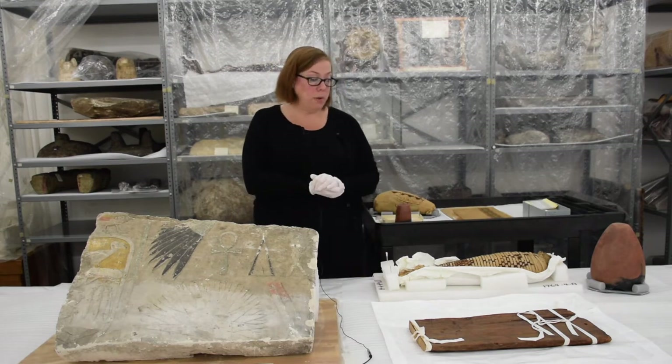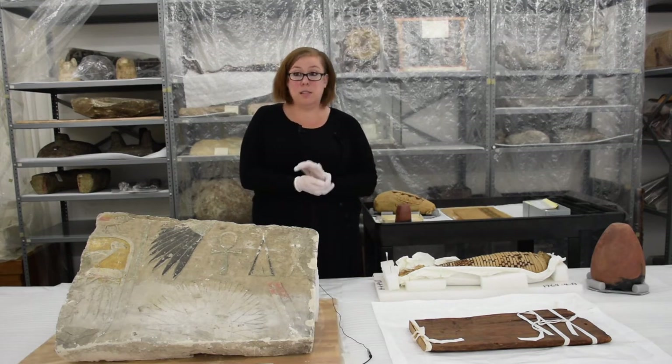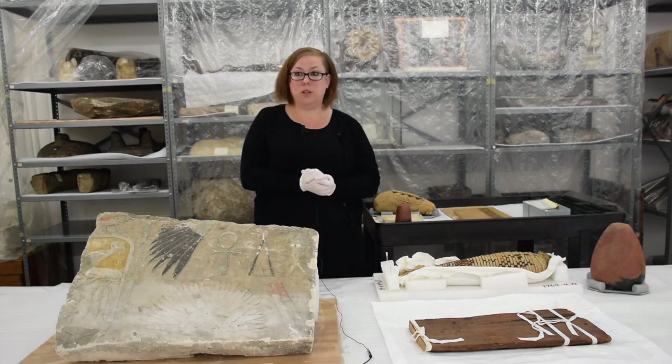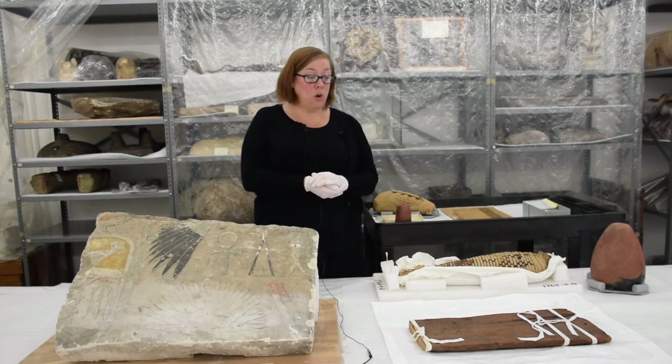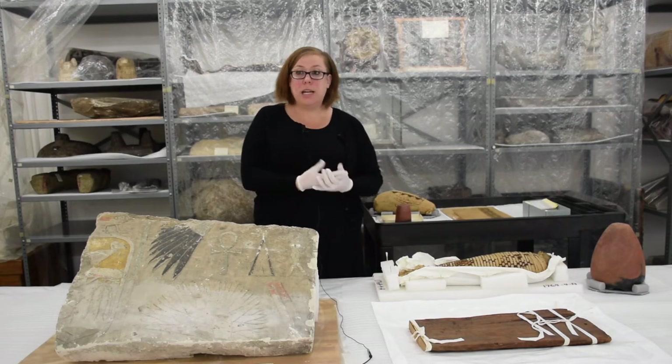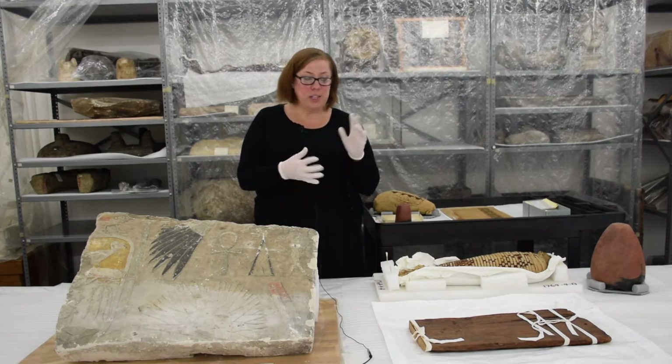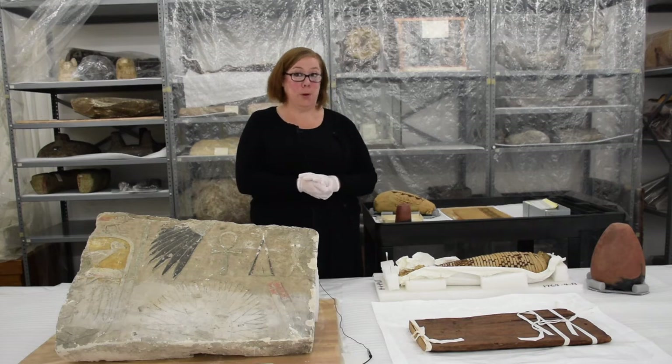Stay tuned for new and exciting things happening with our funerary boat — not just from current scientific research, but also because we're the recipient of a National Endowment for the Humanities digital project to the public grant, where we're hoping to do a reinterpretation of the boat digitally. Please let us know in the comments what you would like to see with that boat.